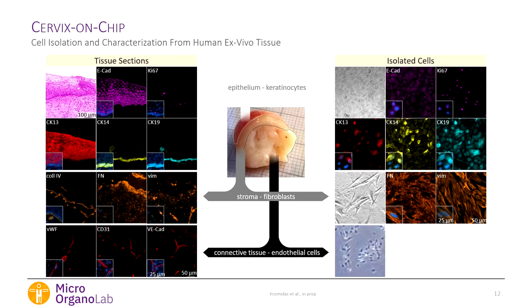For cells, we use human ex vivo tissue split into different areas. We isolate keratinocytes from the epithelium, fibroblasts from the sub-epithelial stroma, and endothelial cells from the connective tissue. We always keep a small piece of tissue to establish a characterization panel so we can later compare our chip tissue to what comes from the clinic.